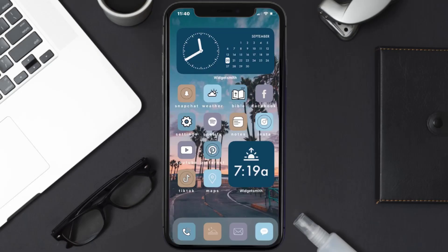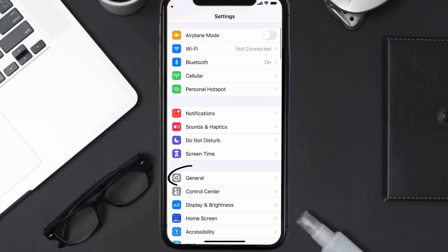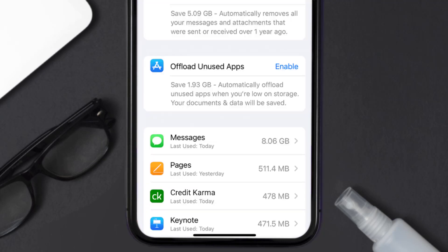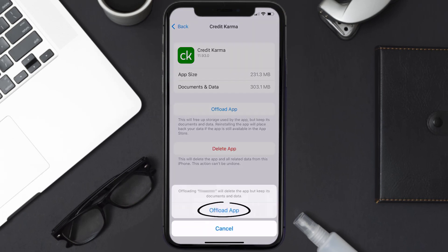But if you still encounter this issue, then you need to clear the app cache. Go to your device settings and scroll all the way down to General and tap on it. Then tap on iPhone Storage, and from here search for the Credit Karma app and tap on it.